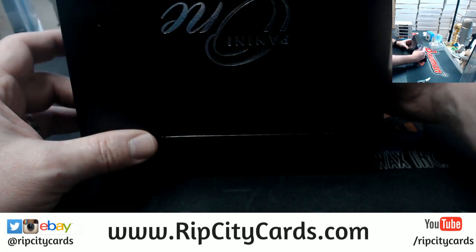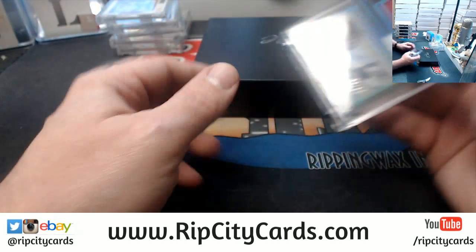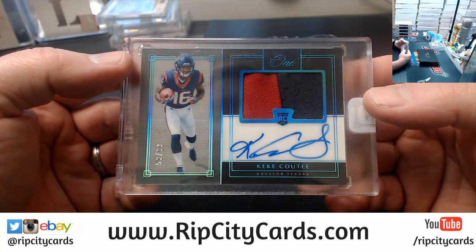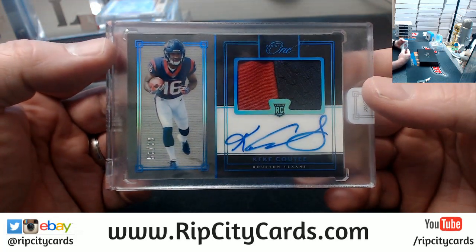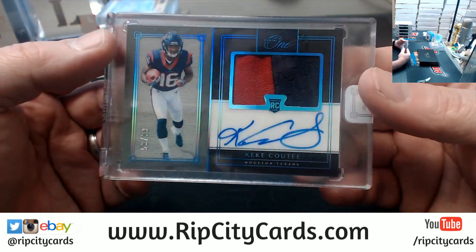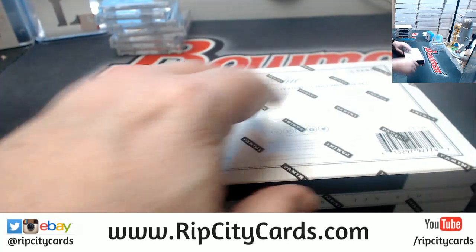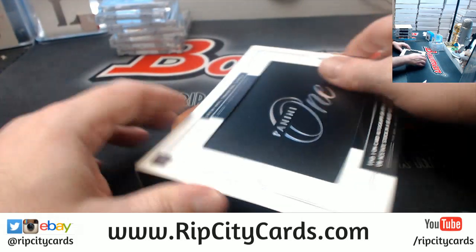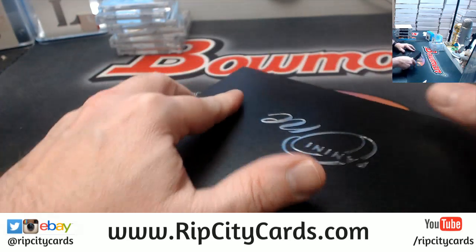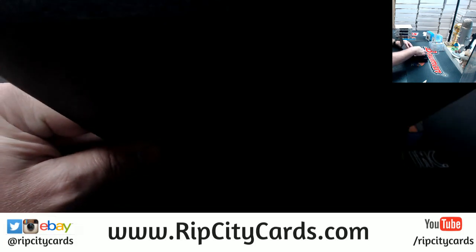My favorite player of 2018, if anybody knows who that is — Kiki! Two color, numbered to 299 for the Texans. On-card pretty fanciness. Brian, I will look into it — that's going to be a small pain in my ass.